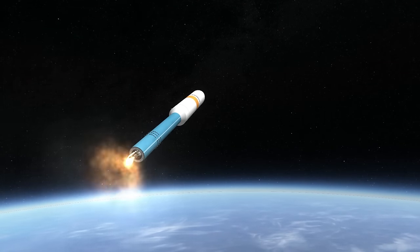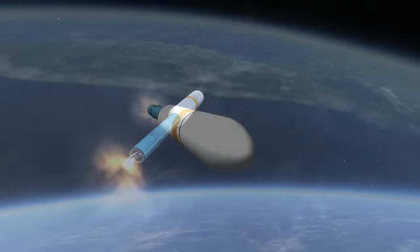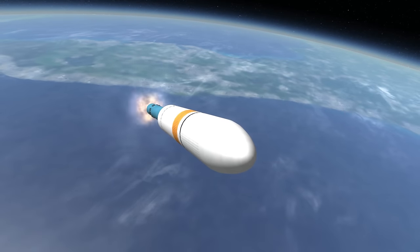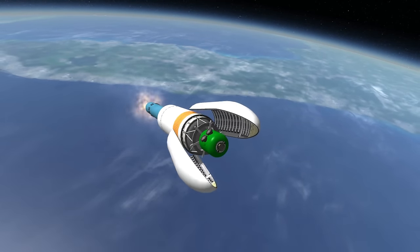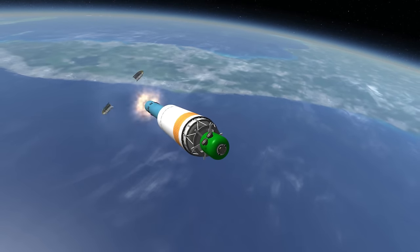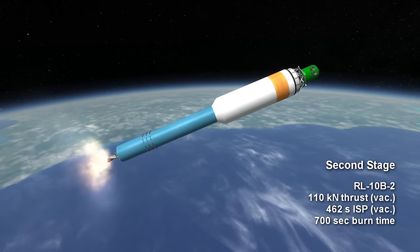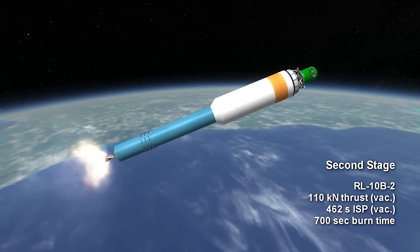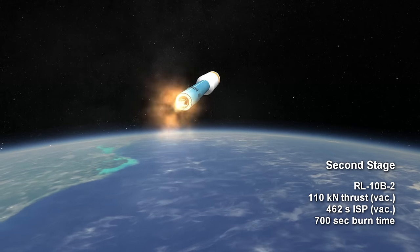Above that transition section of the tank is the second stage, which is largely responsible for dictating the shape of the rocket. It is the Delta Cryogenic Second Stage, which would eventually be used on the Delta IV. Its engine is the super-efficient RL10B-2 hydrogen and oxygen engine, which has a 462-second vacuum ISP, compared to only 319 seconds for the upper stage of the Delta II.